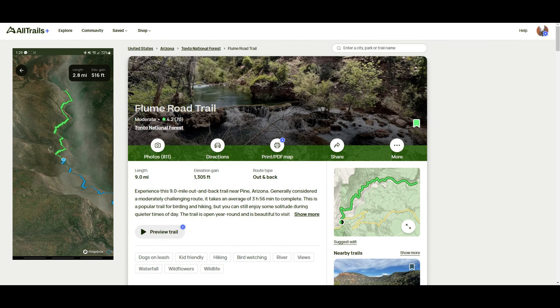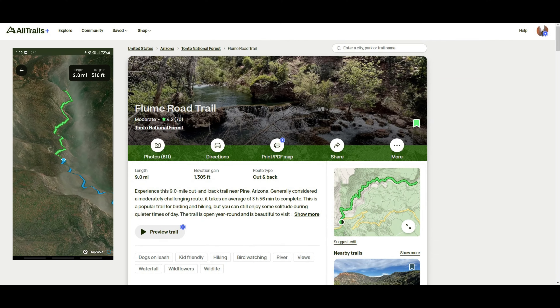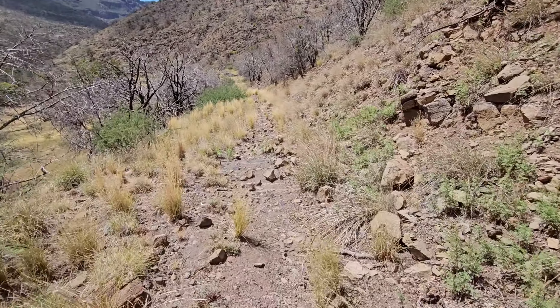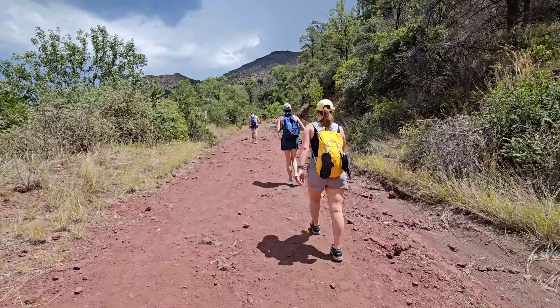This trail is not maintained and provides no shade from the sun. We quickly turned around after realizing there's also no stream access along the entire thing. After spending over an hour driving on washboard road and then biking uphill three and a half miles, it's not exactly a safe option.